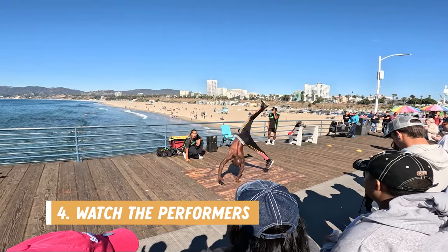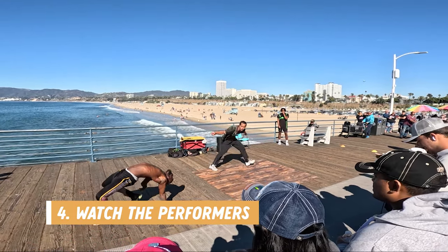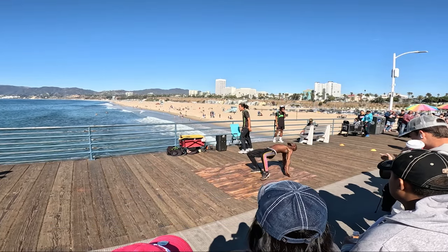Number four is to watch the performers. There were lots of performers on the pier when we visited, like a breakdancing group, some musical performers, and even a magician.